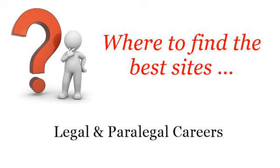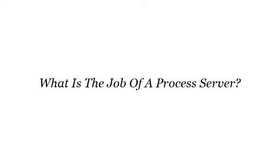Howdy. Welcome to this guide on where to find the best sites for legal and paralegal careers. Here you will find where to solve your questions about what is the job of a process server. These are the best resources we could find on the web.